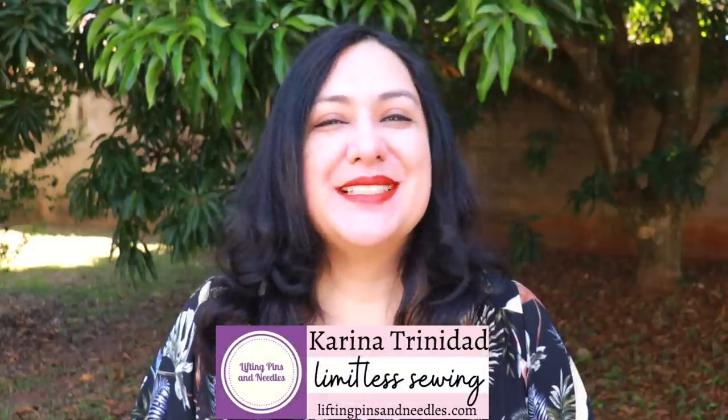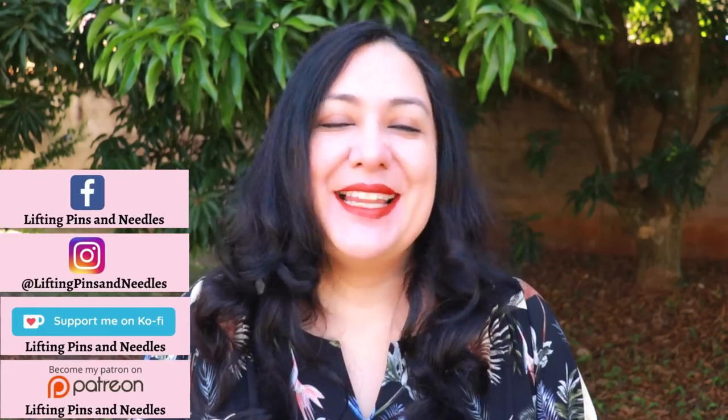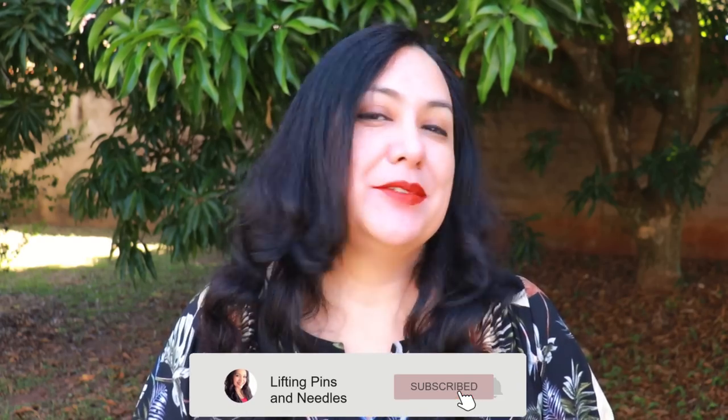Hi sewing friends, I'm Karina from liftingpinsandneedles.com. Welcome to this channel that is all about sewing - limitless sewing. Today's episode is a little bit about silk. Maybe you have some silk in your fabric collection - I'm talking about 100% silk. I usually sew with fabrics that look like silk and feel like silk; they can actually create polyester fabrics that look very much like silk but they really aren't. I do have a small to medium sized collection of 100% silk fabrics I've been collecting for a pretty long time - mainly solids with a few prints.